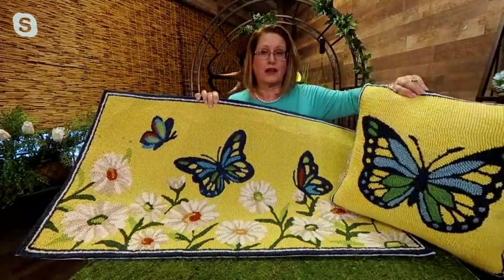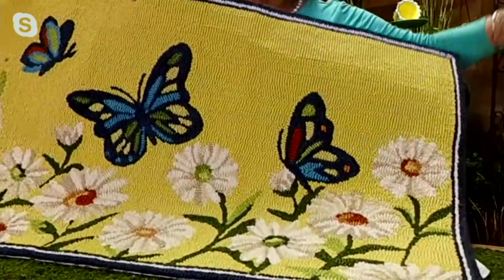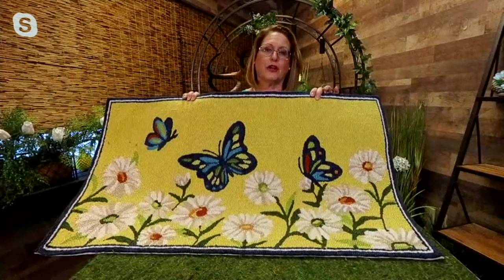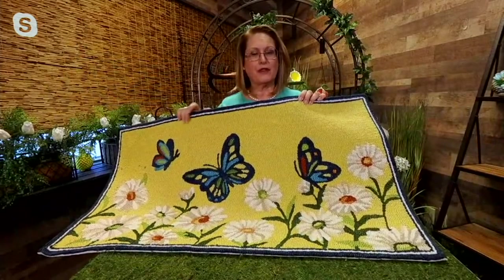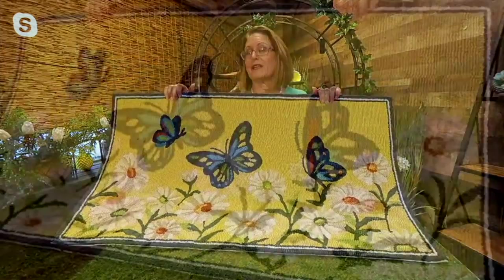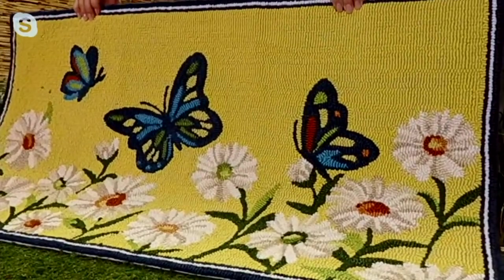You can get a couple of pillows to go in a chair and use the rugs as well. Put it by your front door or in high traffic areas because it is so durable. Whether it's the rug or the pillow, this is a fiber you're not going to have to worry about. If anything gets on it, just wash it off. Great for high traffic areas like your kitchen sink, laundry room, front door, or back door mat.